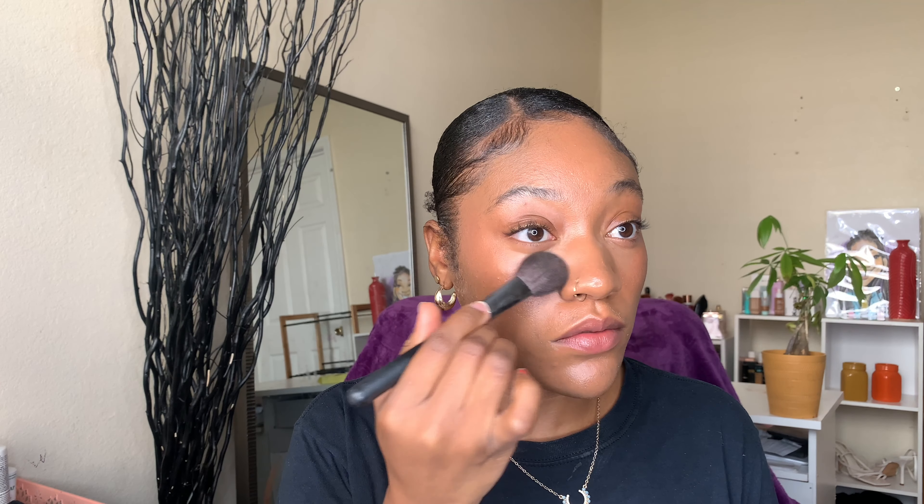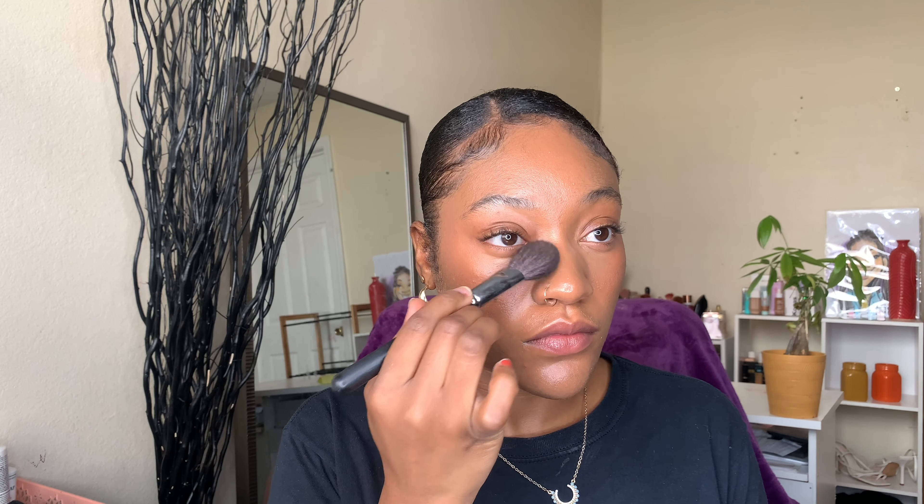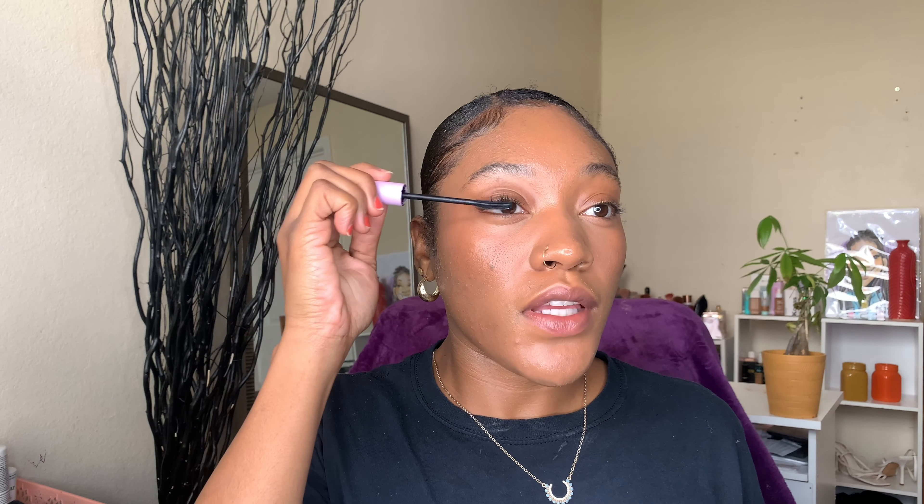Taking my favorite setting powder, which is Cosás — y'all know the deal. And Tower 28 mascara.